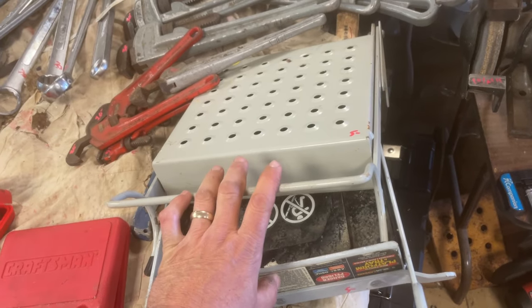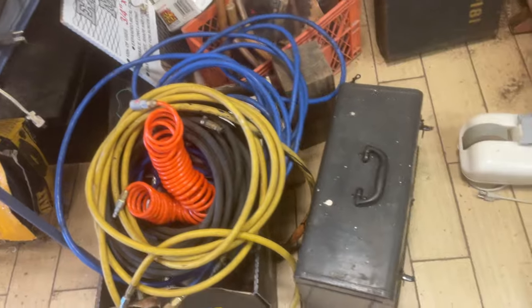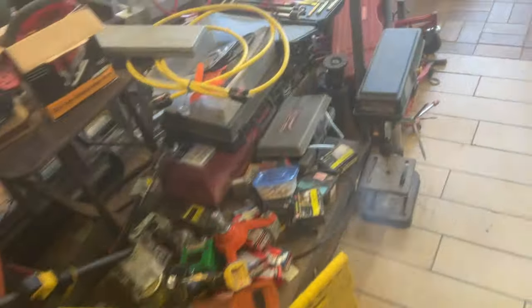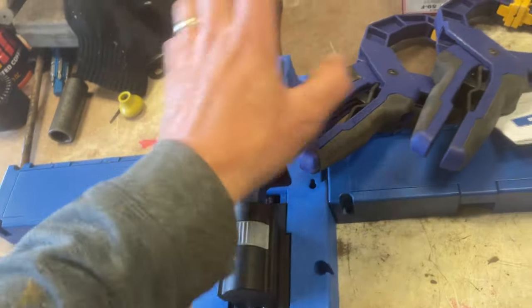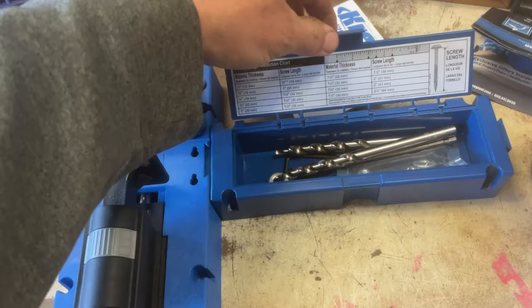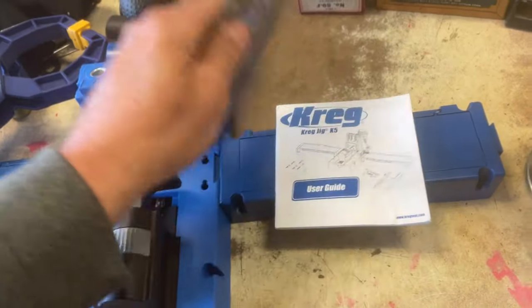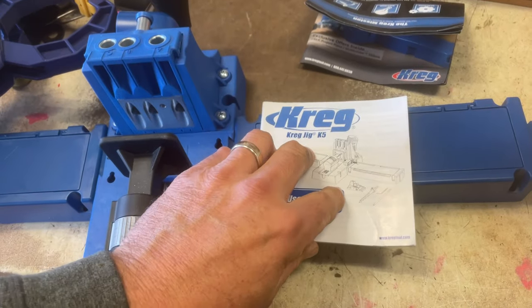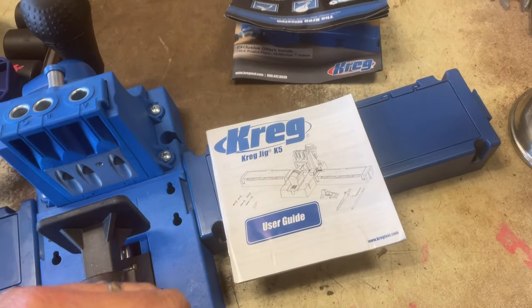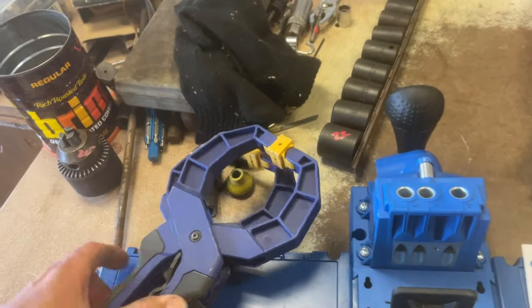Air hoses — we'll get those labeled. Moving onward — we have the Kreg Jig K5; we'll pop it open and all the parts and instructions are there. That's $50. The Irwin clamps are $3.50. $25 on the short Craftsman impact sockets — those are standard.